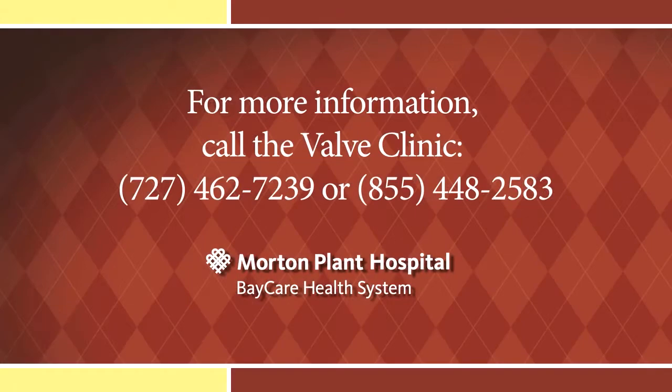Patients interested in finding out more about the valve clinic team and the shared care and transcatheter valve program can contact the valve clinic coordinator directly through the provided telephone number.